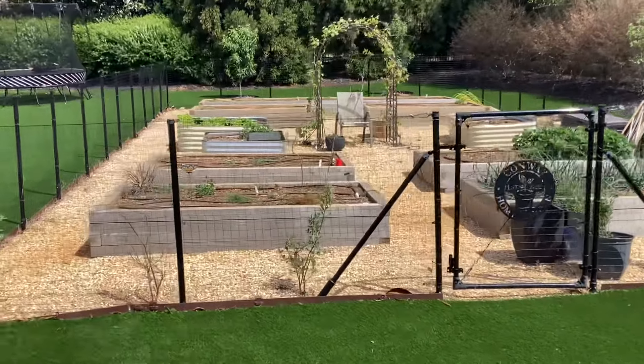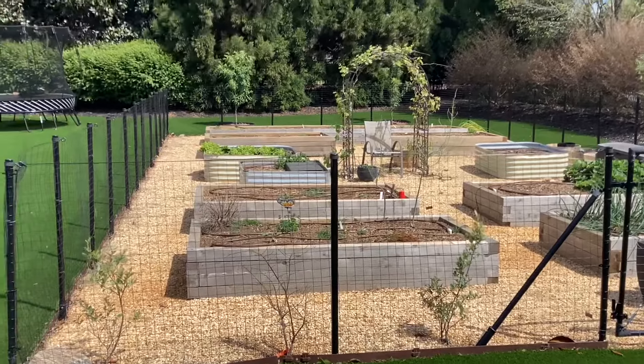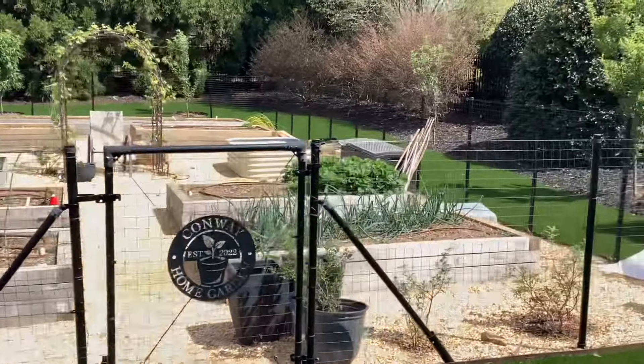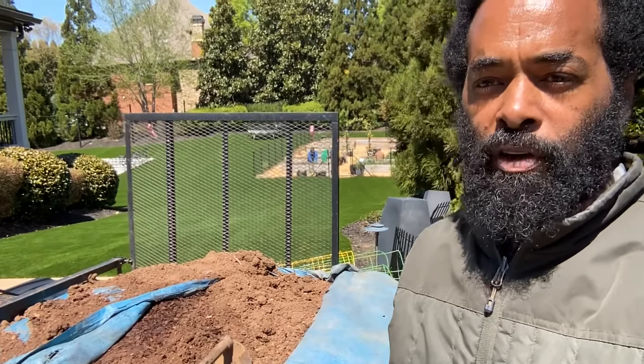We're back here. We're getting ready to refresh this garden and get it ready for the spring 2023. We'll be checking in on those fruit trees in the back, doing some pruning, filling up these beds and planting some plants. Filling up the beds with the compost and the pine bark fines, getting ready to top off all the beds.